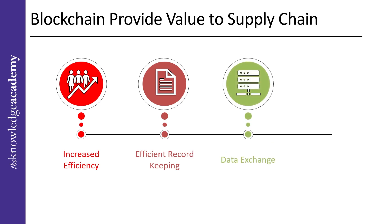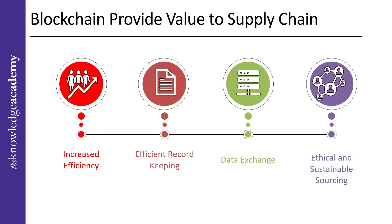Next comes data exchange. Blockchain servers are an excellent solution where data needs to be exchanged between multiple parties, ensuring transparency. This also promises better cooperation between two or more parties as transparency reduces the potential for fraudulent activities. Next is ethical and sustainable sourcing: it is simpler to confirm where materials come from, where they go as they move through the supply chain, and who has access to them, thanks to blockchain's traceability and tamper-resistance advantages.